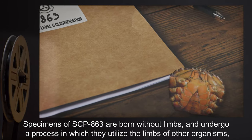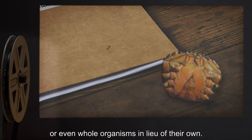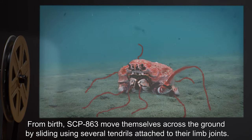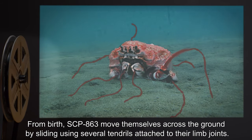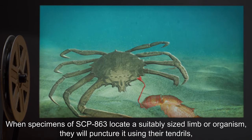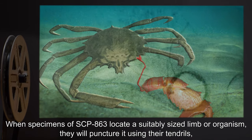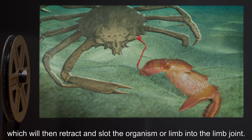Specimens of SCP-863 are born without limbs and undergo a process in which they utilize the limbs of other organisms, or even whole organisms, in lieu of their own. From birth, SCP-863 moves itself across the ground by sliding using several tendrils attached to their limb joints. When specimens of SCP-863 locate a suitably sized limb or organism, they will puncture it using their tendrils.